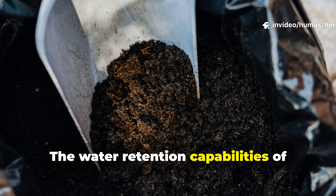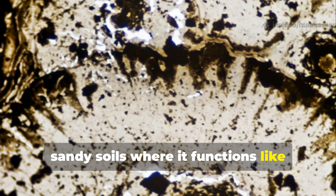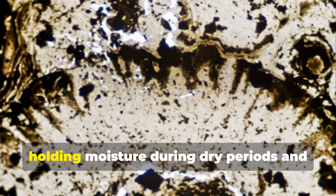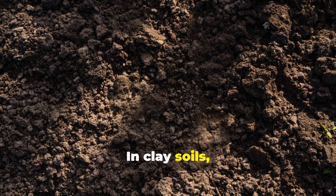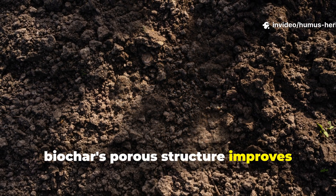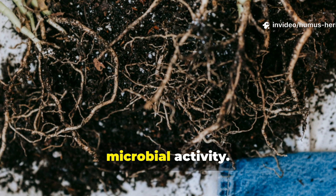The water retention capabilities of biochar are particularly impressive in sandy soils, where it functions like countless tiny sponges, holding moisture during dry periods and releasing it gradually to plant roots. In clay soils, biochar's porous structure improves drainage and aeration, creating better conditions for root development and microbial activity.